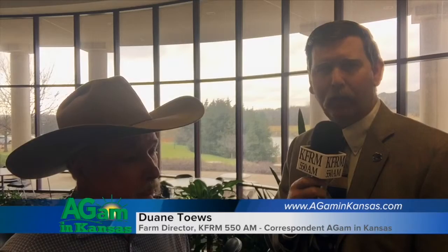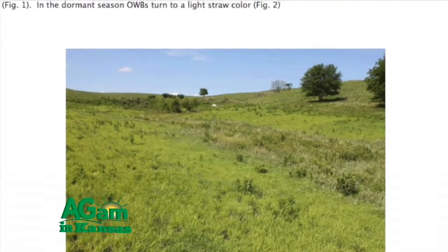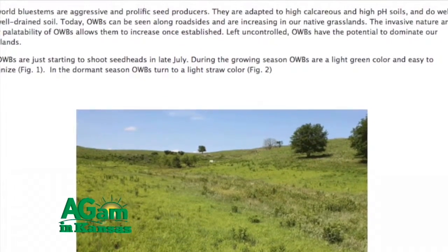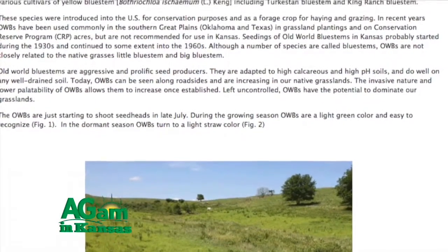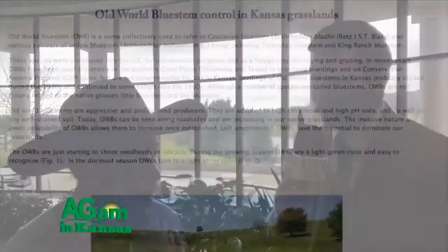Dwayne Taves joining you once again here on Ag AM in Kansas. While at the Kansas Grassland and Forage Council, an opportunity to talk with Rick Furnish from Guymon, Oklahoma about Old World Bluestem. Rick, you give a little different perspective than those in central and eastern Kansas — it's a more viable proposition for those in low rainfall areas.